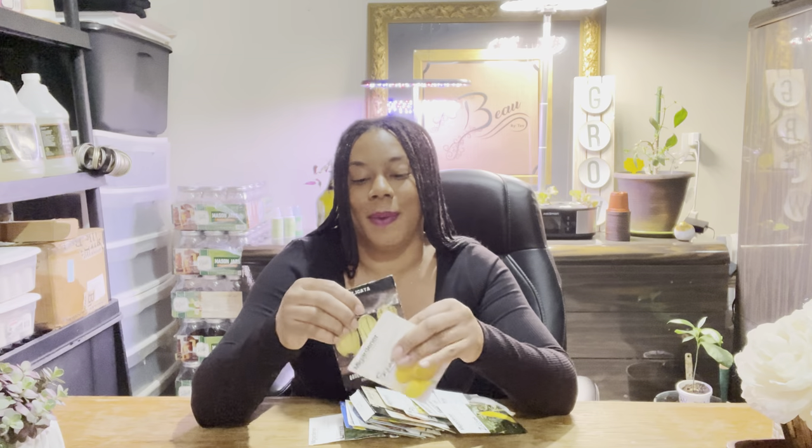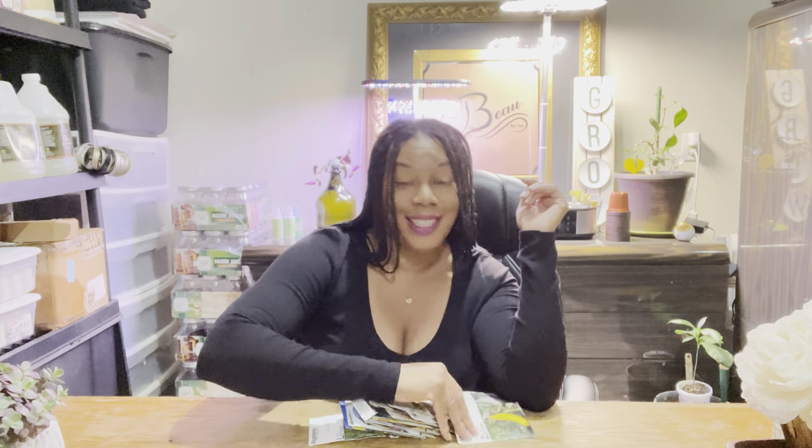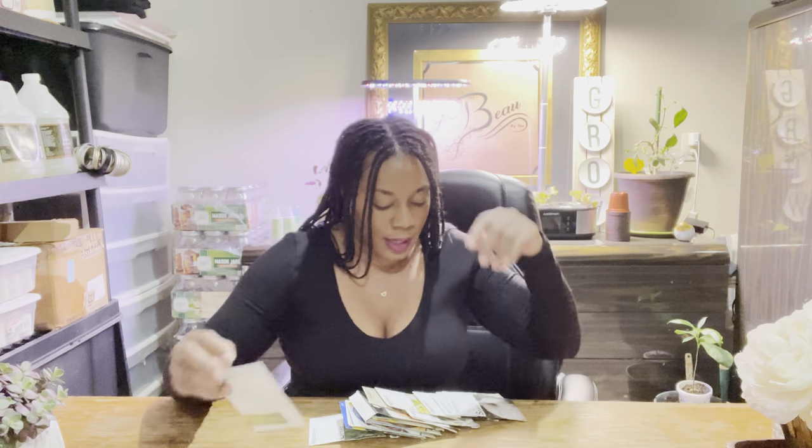Some of the squash varieties I'm planting are the Del Cata, the lemon squash — which is new for me. I'm quite sure all squash tastes pretty much the same, it just varies a little, but the lemon squash is new for me. I absolutely love the golden zucchini, and I'm planting the green zucchini too. I keep trying to downsize but it's not working — I keep wanting to plant more stuff even when I know I don't need to. There's also a sweet meat winter squash.